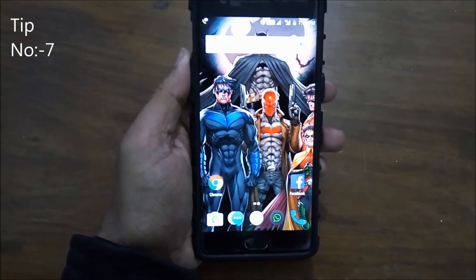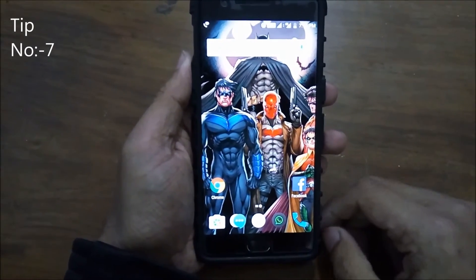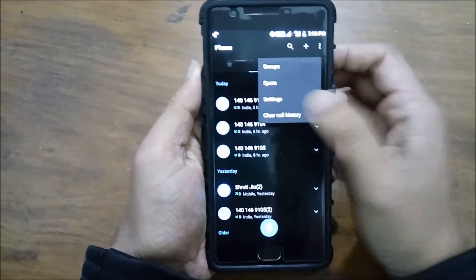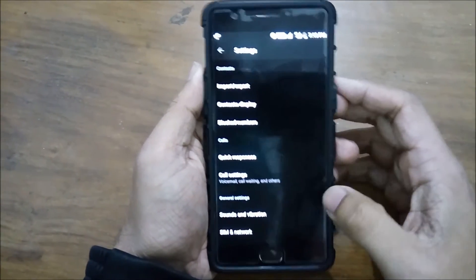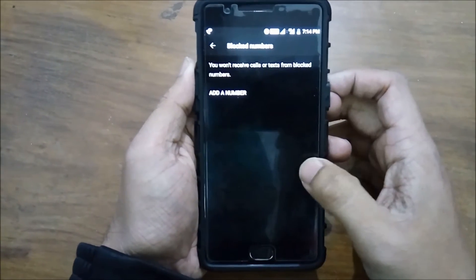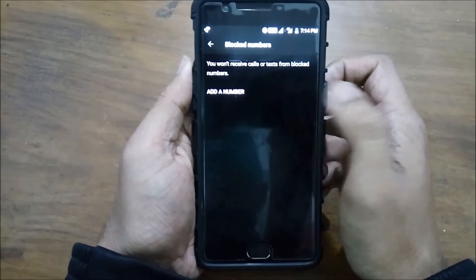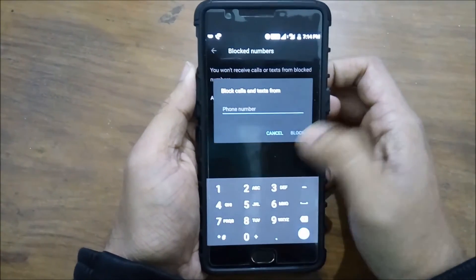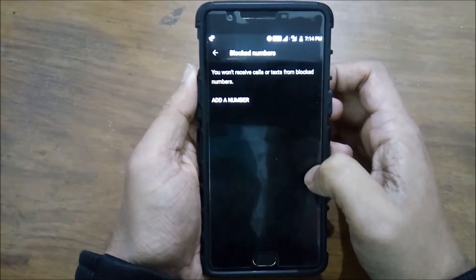Another nifty trick that Android 7.0 brings is the ability to block numbers. You can block people without installing third-party apps. For this, just go to the Dialer app, hit the three-dot button on the top, then go to Settings, select Call Blocking, and here you can add the numbers you want to block. This feature saves your phone memory and saves you from annoying stalkers.